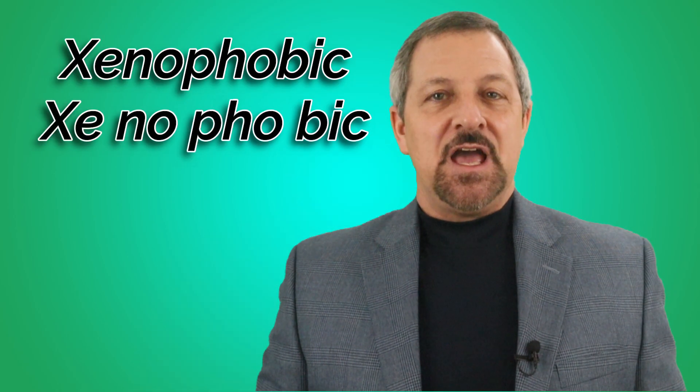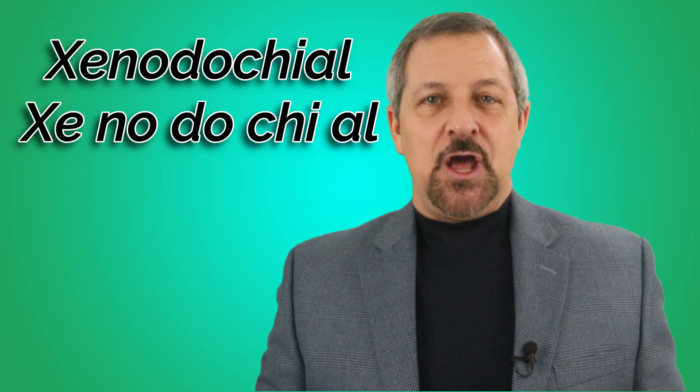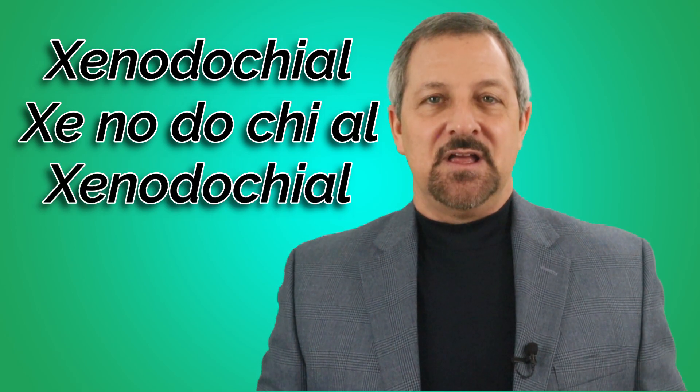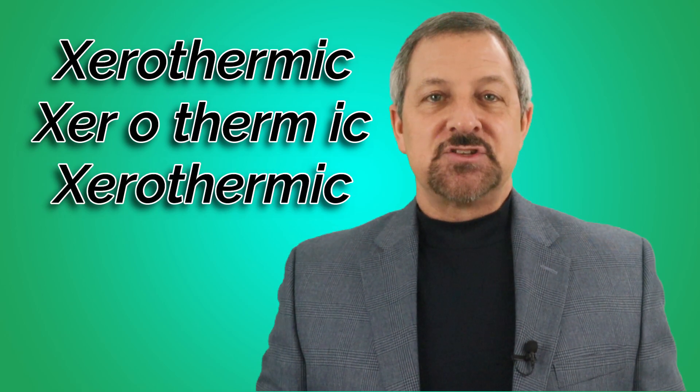Defending off X-Men might be easier than this one. Let's hear and practice each word one at a time with proper pronunciation to make sure you are hearing and pronouncing the words correctly. Xenophobic. Xe-no-pho-bic. Xenophobic. Xenodokial. Xenodokial. Xerothermic. Xer-o-ther-mic. Xerothermic.